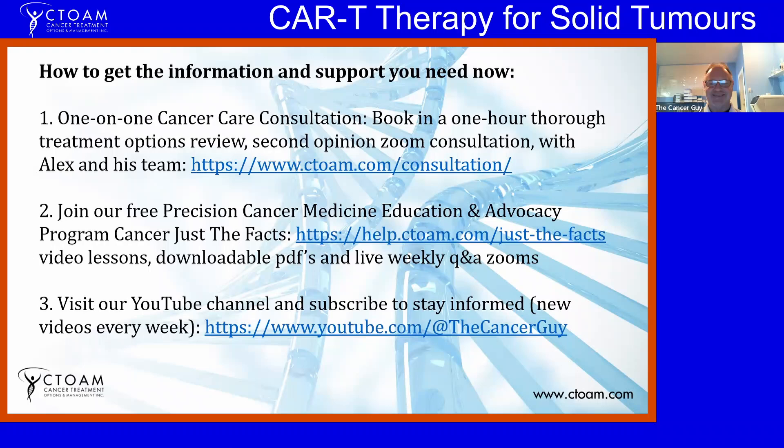If you want help, there's information about a one-hour consultation with Alex — a very thorough, detailed process. You're also welcome to join the 'Cancer Just the Facts' advocacy and education program, where Alex joins every week for a live Zoom to answer questions. There's lots of information about precision cancer medicine and how to advocate successfully with your doctor. Subscribe to the YouTube channel and stay informed.